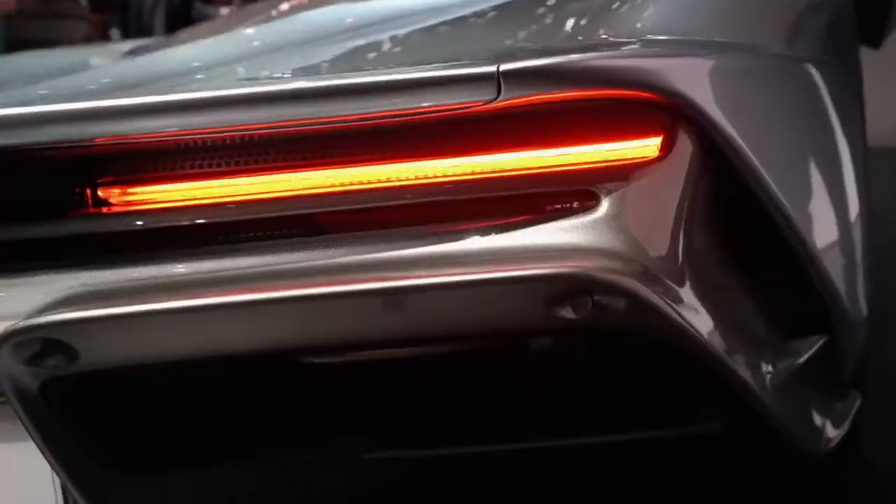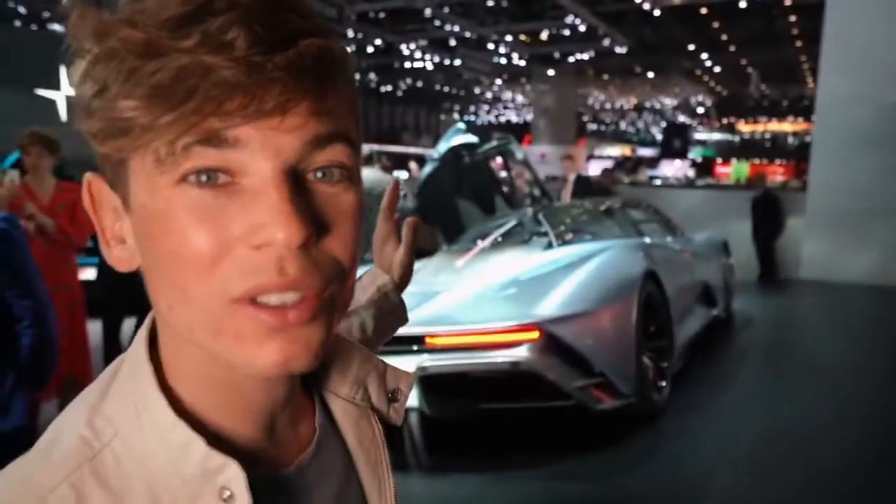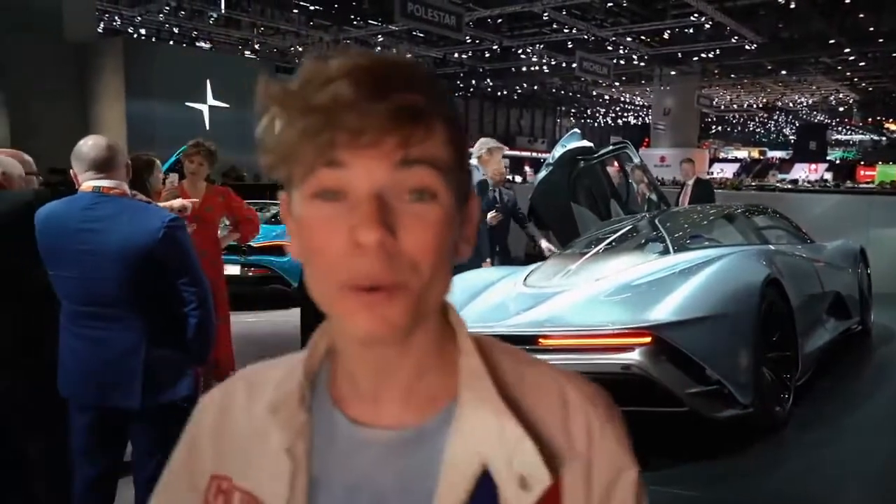A different approach to the hypercar look is what McLaren have done here with the Speedtail behind me. Instead of going for outright track performance, they've decided to go for more of a long-distance cruiser — one rare car with a bunch of power. This is a hybrid. It has the usual twin-turbocharged V8 derived from the 720S, coupled with an electric engine, giving it a total of over 1,100 brake horsepower. There will be about 106 units of this Speedtail — inspired by the McLaren F1, which also had 106 units.